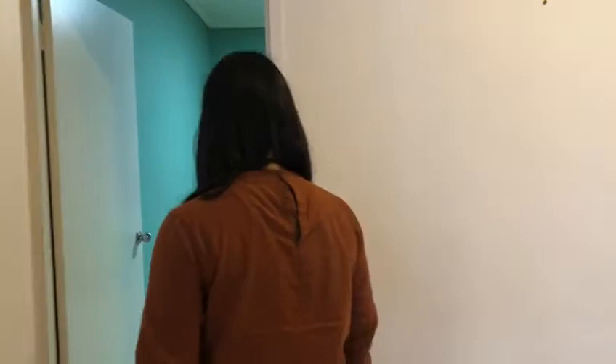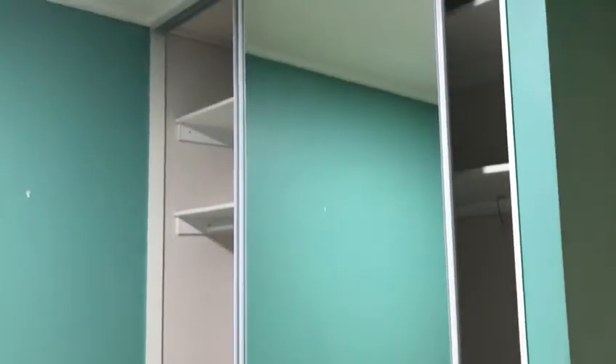And let's go to the bedroom now. This will be the first bedroom. It has its built-in wardrobe. It has its own window too, facing just the balcony outside the entrance.